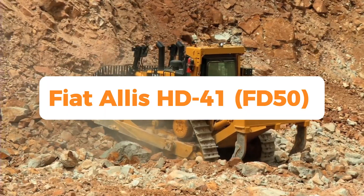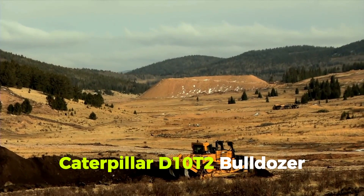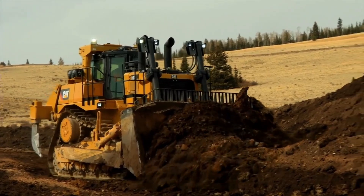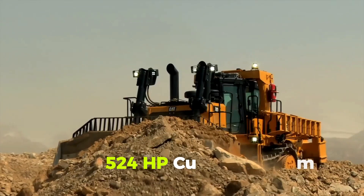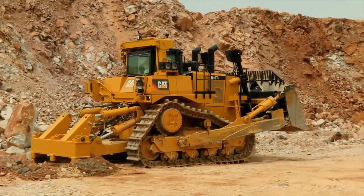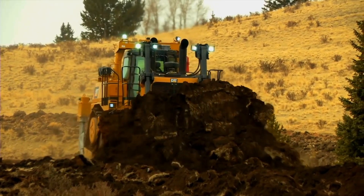Number 6: Fiat Allis HE41 / FD50 — Caterpillar's first worldwide famous dozer. The first Caterpillar D10T2 bulldozer equivalent was introduced during the 1969 Chicago roadshow for large earthmoving, surface mining, and quarry businesses. A 524 HP Cummins BT-1710C four-cycle turbocharged engine powered the Fiat Allis 1970 semi-U, full-U, and cushion push hydraulically actuated blades, which weighed 80 tons.